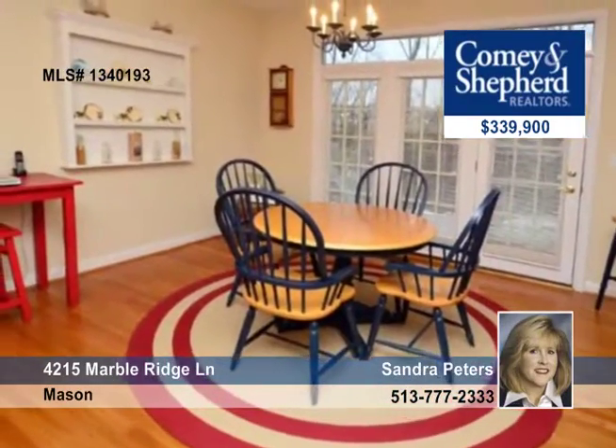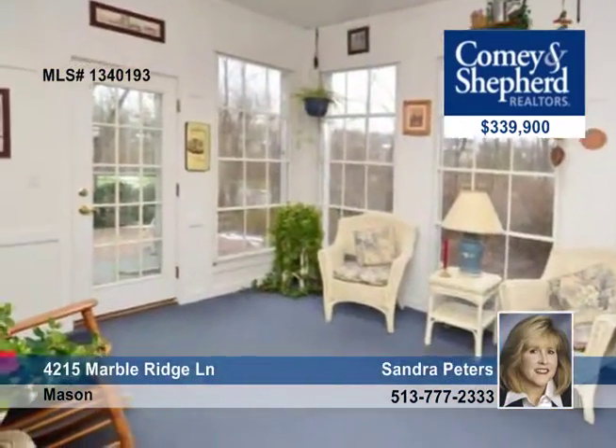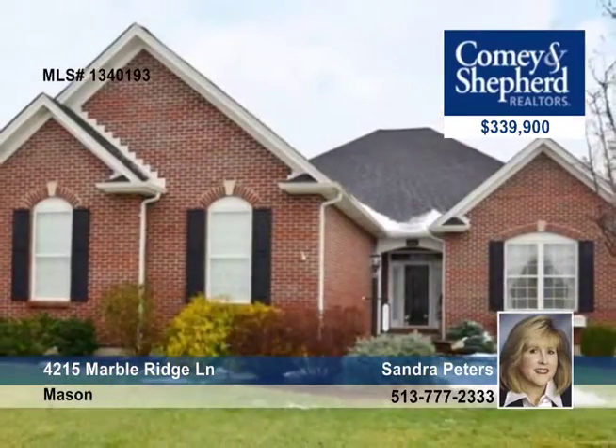A finished lower level with a media area, beautiful landscaping, and so much more. Call today for your private showing.